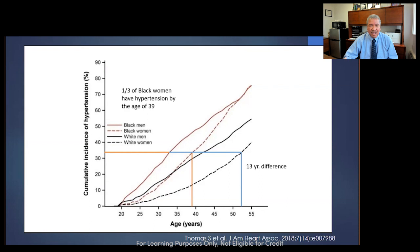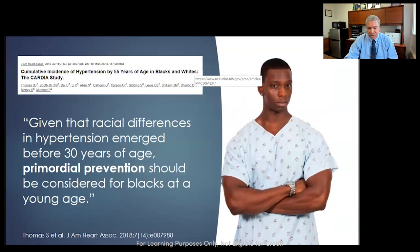You'll see someone who was playing basketball, knee hurts, comes in at 32 years old with a blood pressure of 170 over 105. They'll give all the excuses — pain, waiting, anxiety — but I'm trying to figure out how to recheck that person and convince them to check their blood pressure at home to diagnose them. Because when they have an aneurysm rupture at 47, it's not spontaneous — it's because they've had hypertension since they were 27: 20 years of uncontrolled hypertension. Given racial differences in hypertension before age 30, we need to find these people and diagnose the third that have it at age 33.